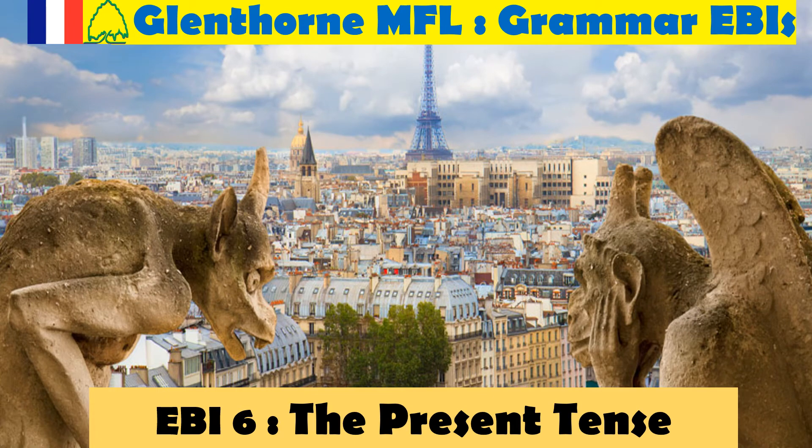Alright guys, if you're watching this video it means that on your latest assessment you've been given EBI 6, the present tense. I'm not surprised because this is one of the most used EBIs in the whole of Glenthorne — I use it on almost every student every assessment — because it's one of the biggest, trickiest parts of French grammar with the most rules and the most things you need to learn. Even French people make mistakes on the present tense, but don't fear — it doesn't mean it's impossible, we can conquer it today.